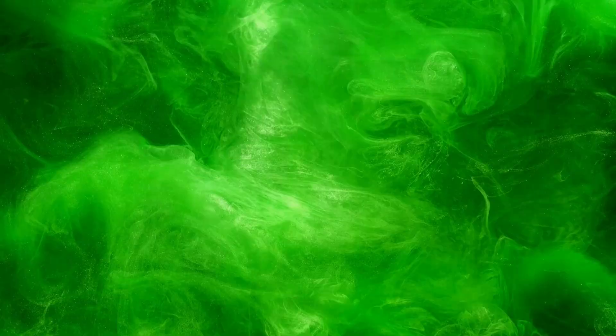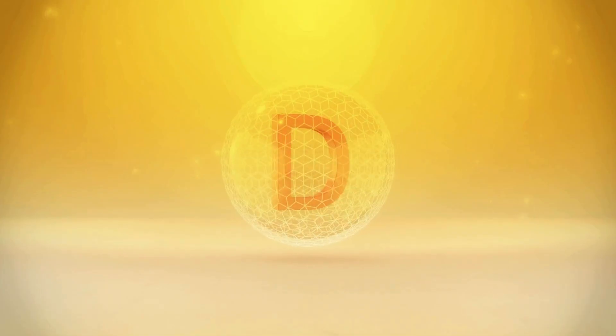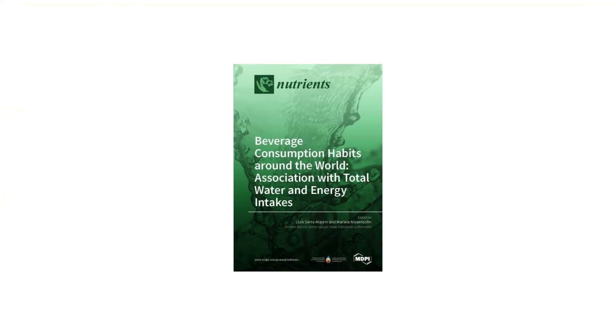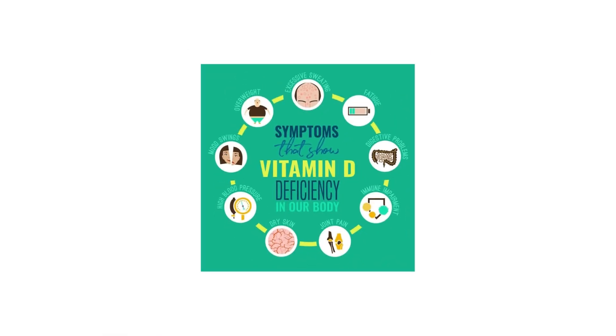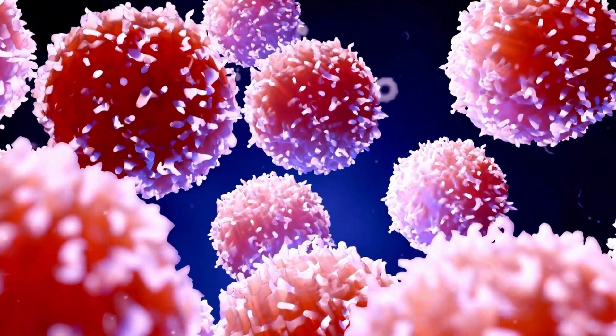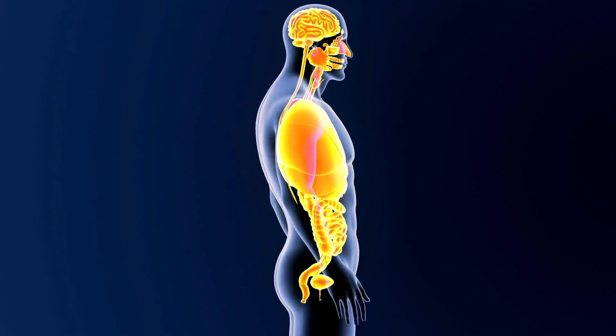Let's also talk about vitamin D. When you block the sun's rays with sunscreen, you also block your body's ability to produce vitamin D — a hormone that supports immune function, bone health, and even protects against certain types of cancer. A 2021 study in Nutrients found that people who use sunscreen regularly were significantly more likely to be deficient in vitamin D, especially in northern climates. Low vitamin D has been linked to increased risk of skin cancer, ironically — because vitamin D helps regulate cell growth and repair DNA damage caused by sun exposure. So by constantly blocking the sun, you're preventing your body from producing the very nutrient it needs to protect itself.